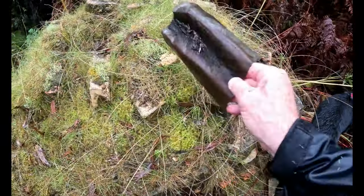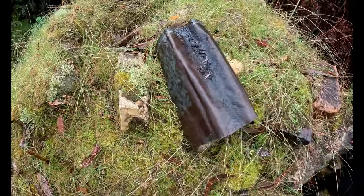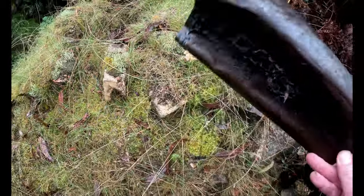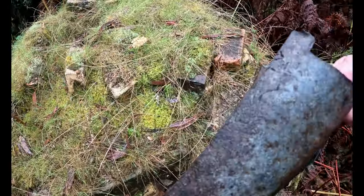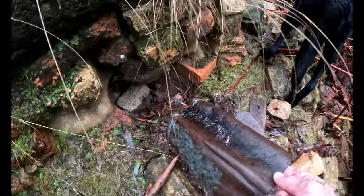Up here, a piece of what I believe is lead. I can't believe corrugated iron would last this long out in the bush here. There's something there that it hooked onto — maybe part of the chimney.